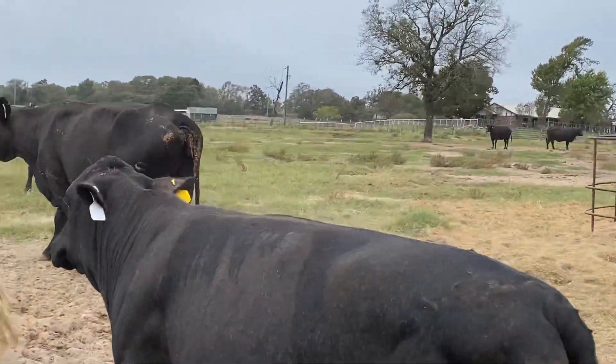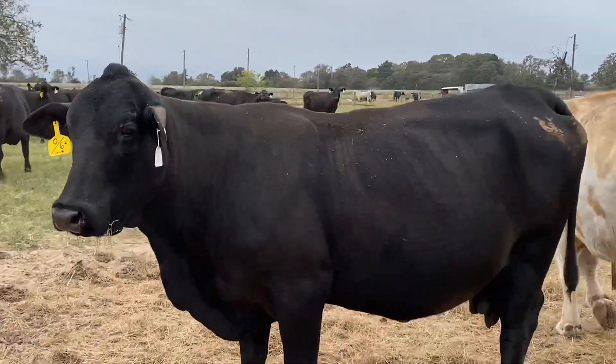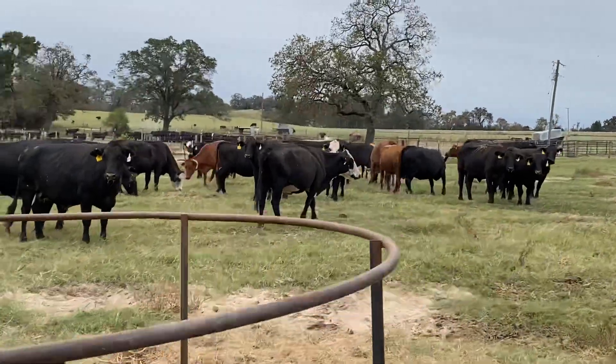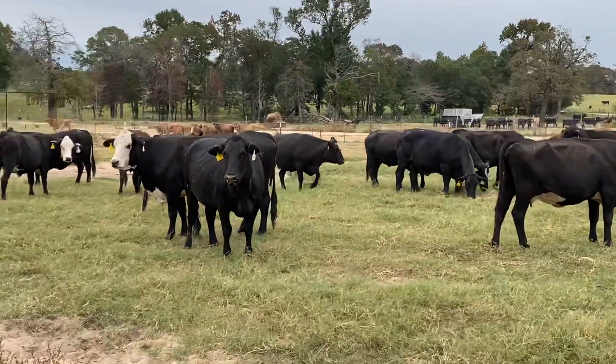All these cows right here, like I say, are six to eight months bred. That cow there — I'm going to cut that cow off. Her bag's not good enough; she needs to go to the packing house. But these cows right here are just in good shape.